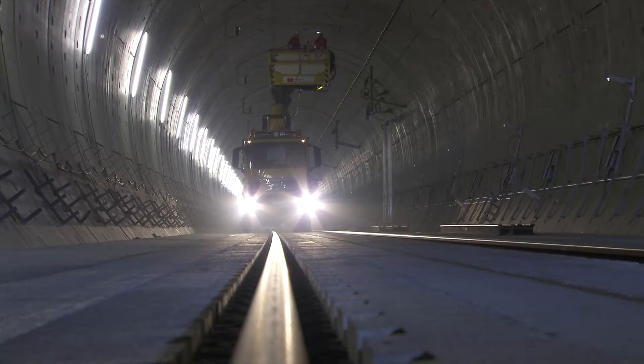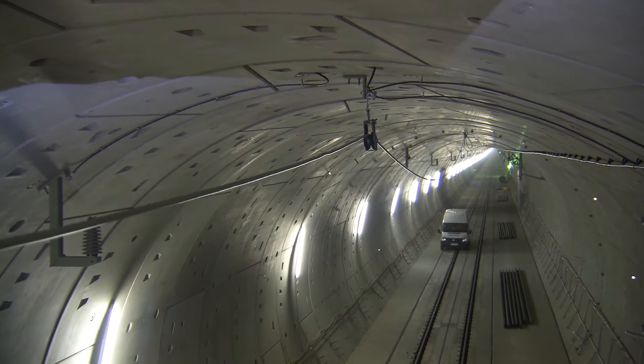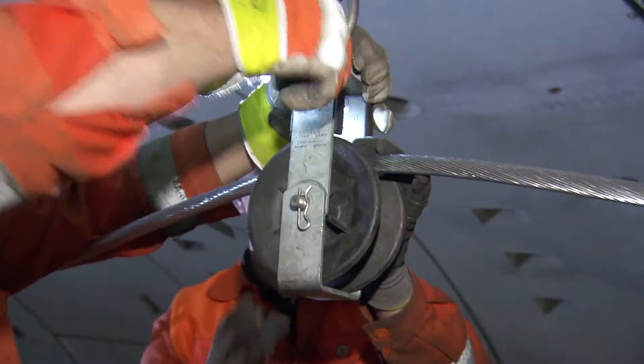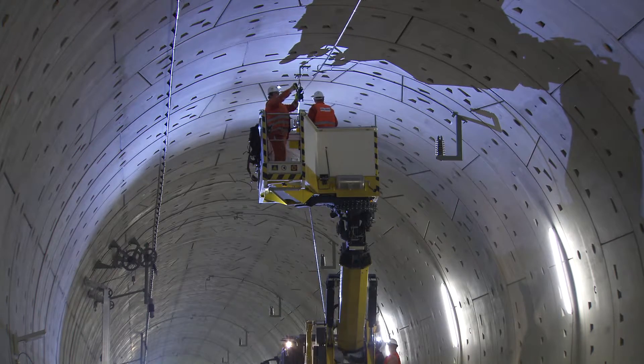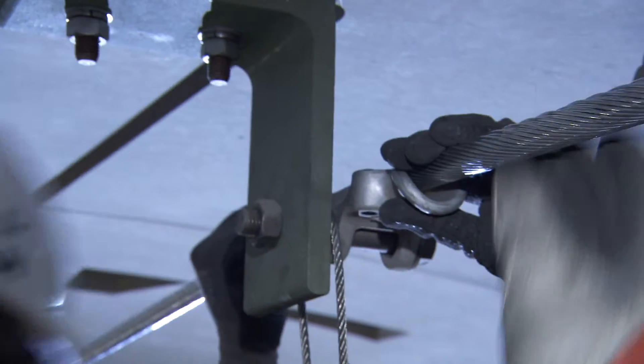Principally, traction current flows from the substation and along the overhead contact line to the power consumers on the vehicle, then back along the rails to the substation again. Inside the tunnel, all components such as suspension pillars and cantilevers have to be earthed. This is why they are connected with the return conductor that the men are installing in the tunnel roof.